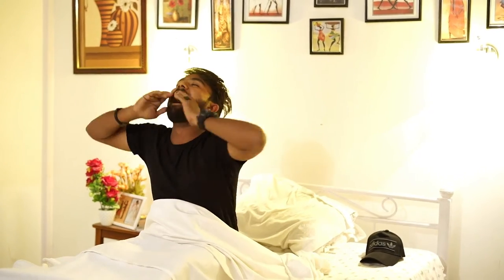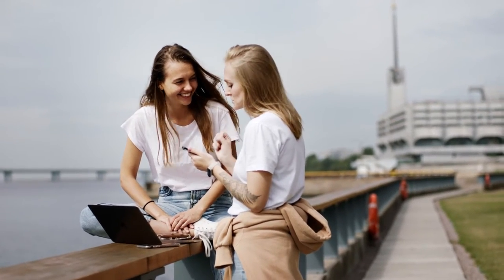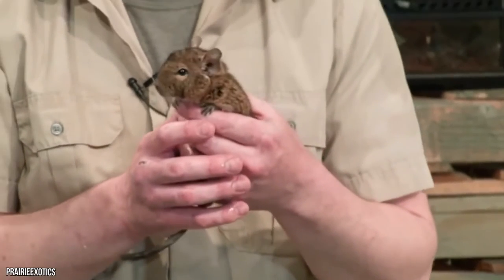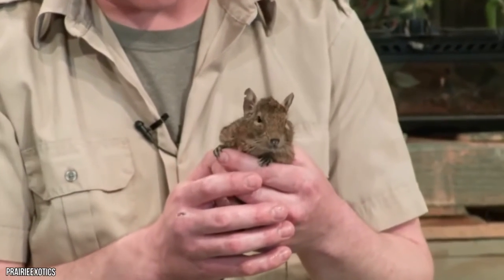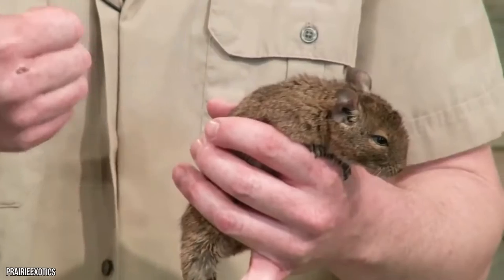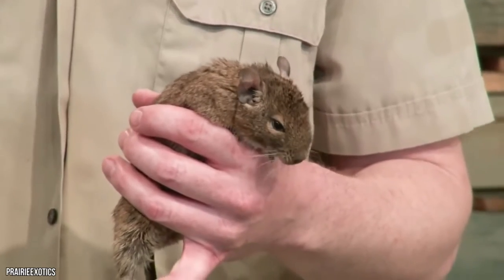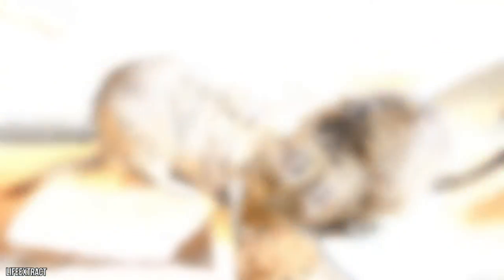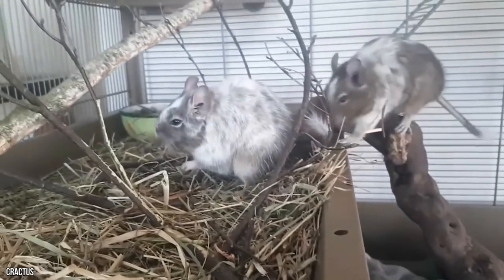Number 4: Degu. Degus are a cross between guinea pigs and hamsters. These balls of fluff are only considered a handful because they literally fit into the palm of your hand. Degus are social animals and you'd need to keep at least two of them together to prevent depression. It's better to keep two of opposite genders, as males can be aggressive — though the worst a degu can do is give you a small nip.